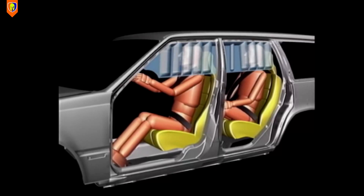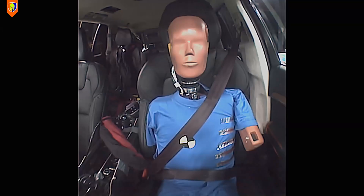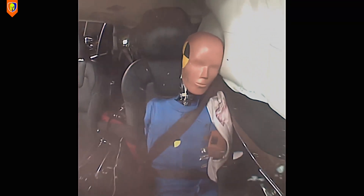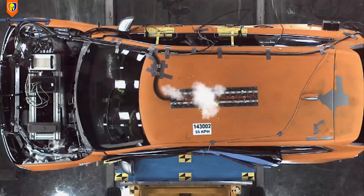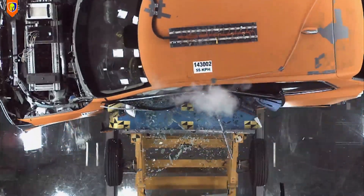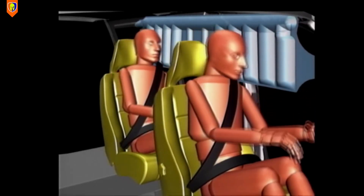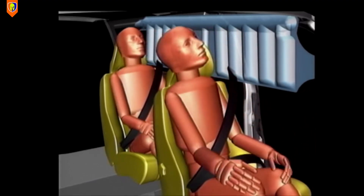Another breakthrough by Volvo was the inflatable curtain airbags in 1998, concealed in the headliner and inflating rapidly to protect the head of occupants during a side impact or rollover scenario. It was the first airbag system to offer improved protection for both front and rear seat occupants.